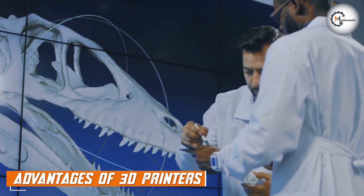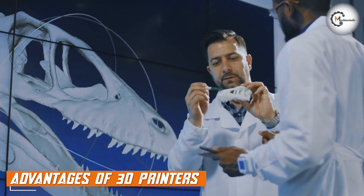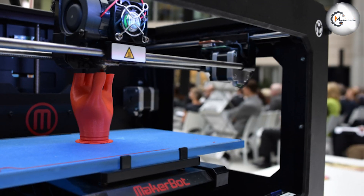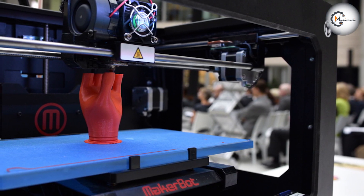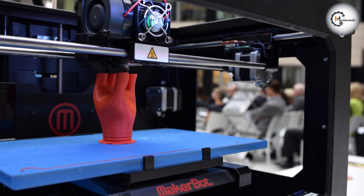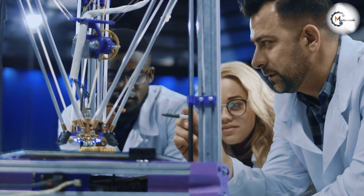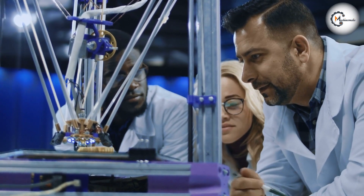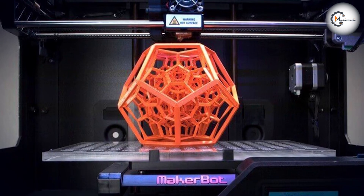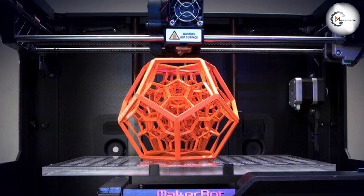One of the biggest advantages of 3D printers is the ability to create complex internal structures, which can be difficult or impossible to create with a CNC router. Additionally, 3D printers are able to create objects with a high degree of precision, which can be important in certain applications. Another advantage is that they can create objects quickly and efficiently — once a digital design has been created, the 3D printer can begin building the object right away, without the need for additional setup or programming.